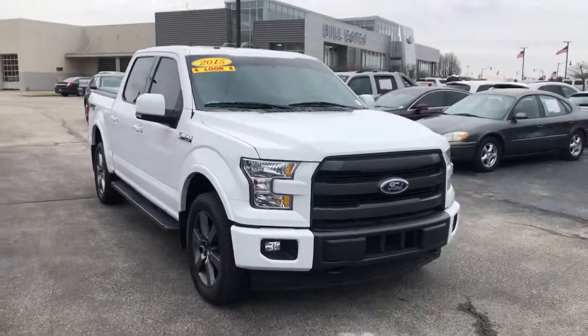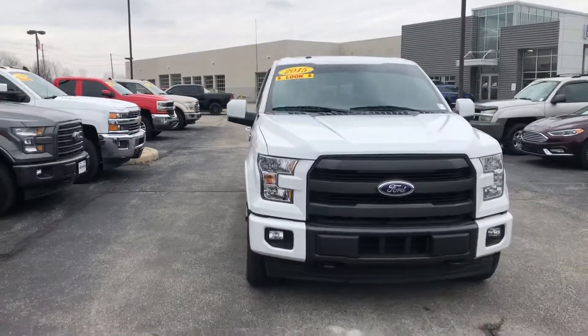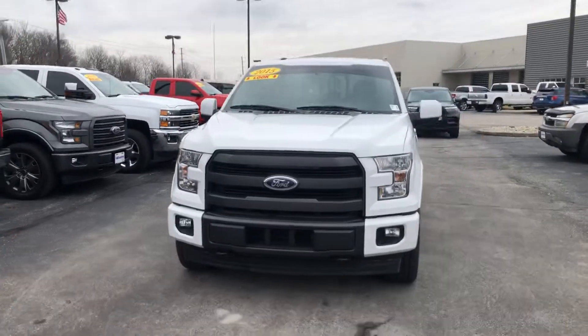Thank you for choosing Bill S.S. Ford. Here's the 2015 Ford F-150 Lariat that you inquired about.